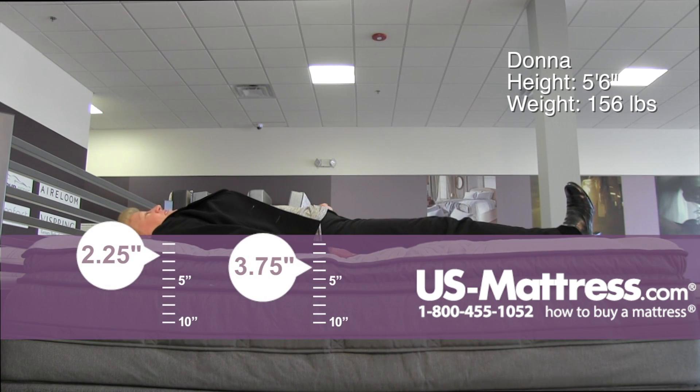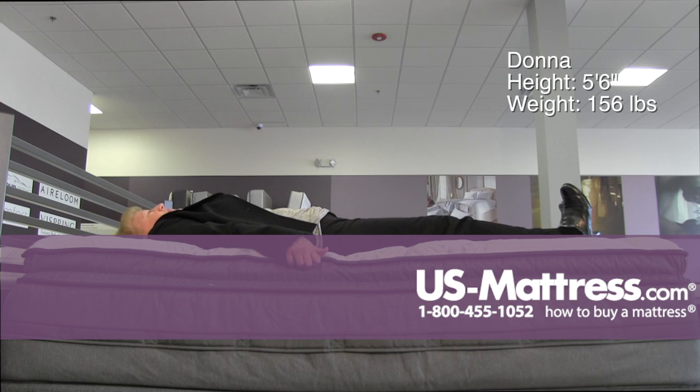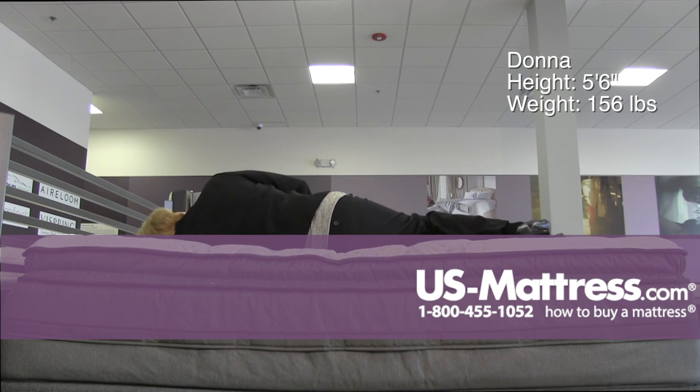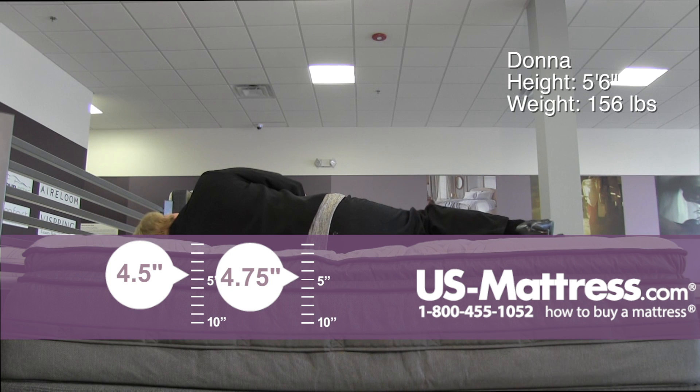Laying on top of the mattress, this would be great if you like that enveloping feel of the mattress coming up around you. It gives really good cushioning for my shoulder and hip — great for me as a side sleeper.